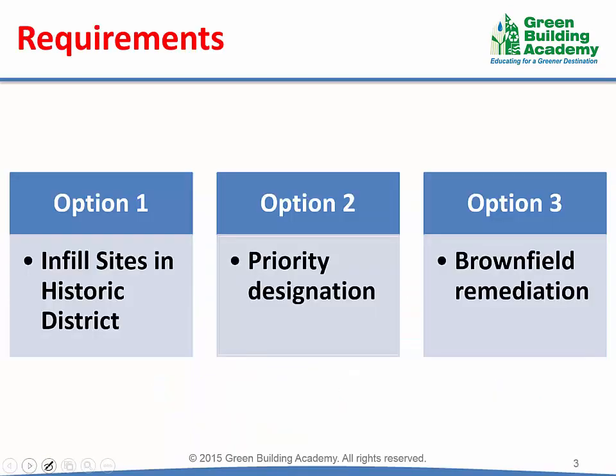There are three options to achieve this credit. The first option is to develop an infill site located in a historic district. The second option is to develop a site located in a priority designation. The third option is to redevelop a brownfield site. Let us now discuss each of these options in detail.